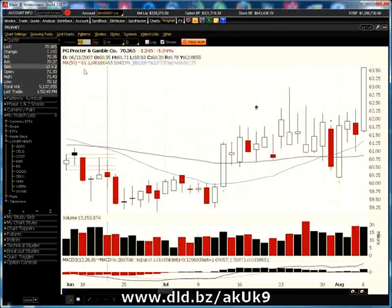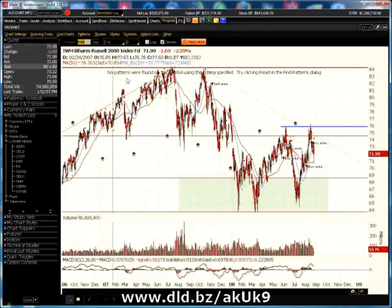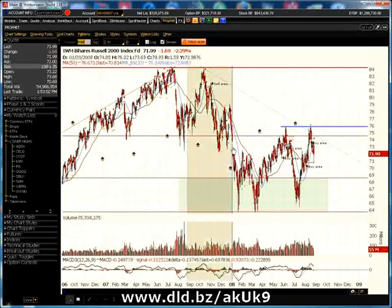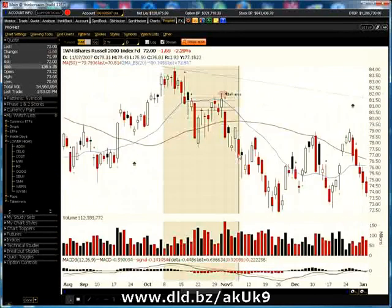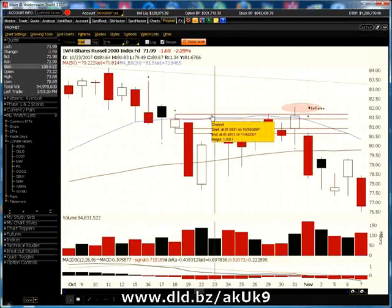Let's go over to IWM. You can also trade this — it doesn't necessarily have to be a stock. It can be an index like the IWM. In this case, we have an inside day here. We've got to have gone short here. We probably would have hit at least one, maybe even two profit targets.